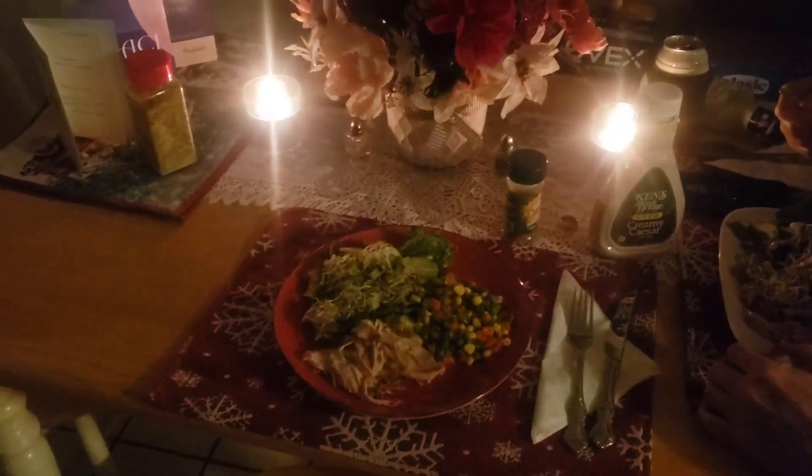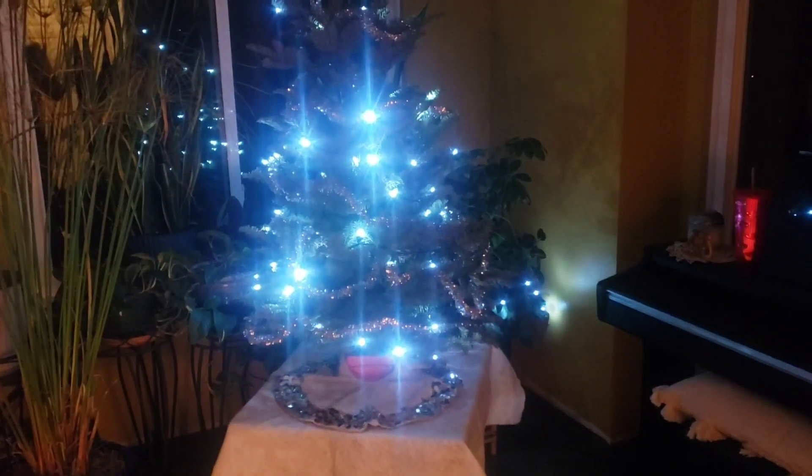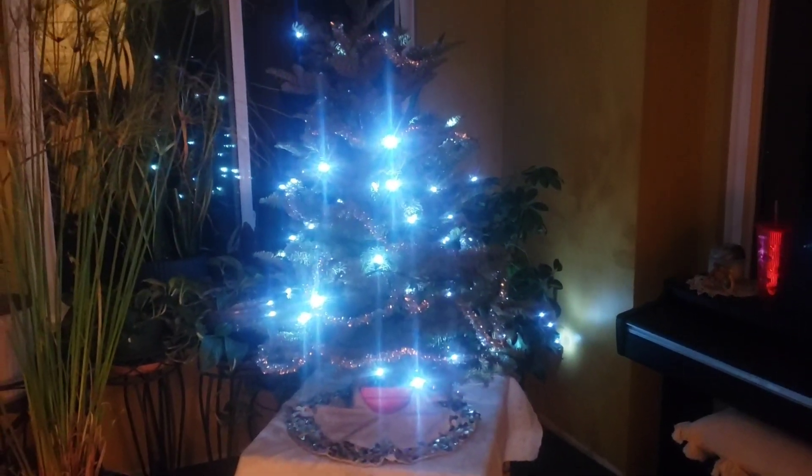In between decorating the tree we stopped to have dinner. I brought home the silver tinsel from Target, put it on the tree, and this is what it looks like now.